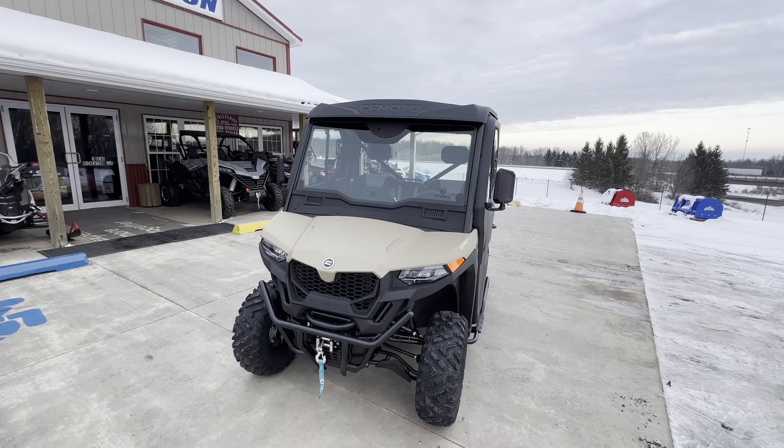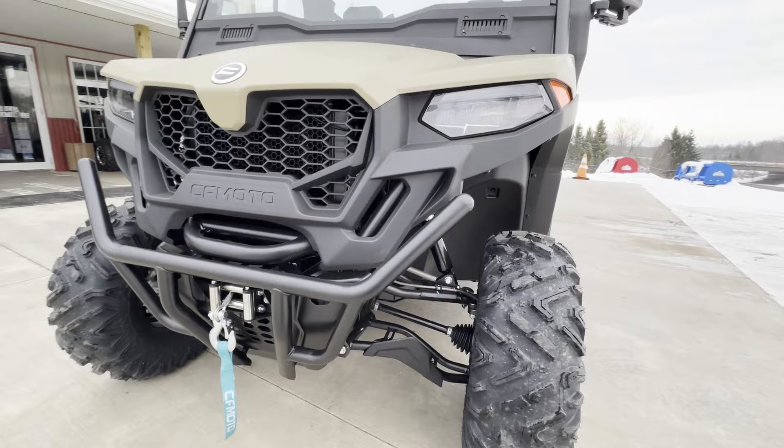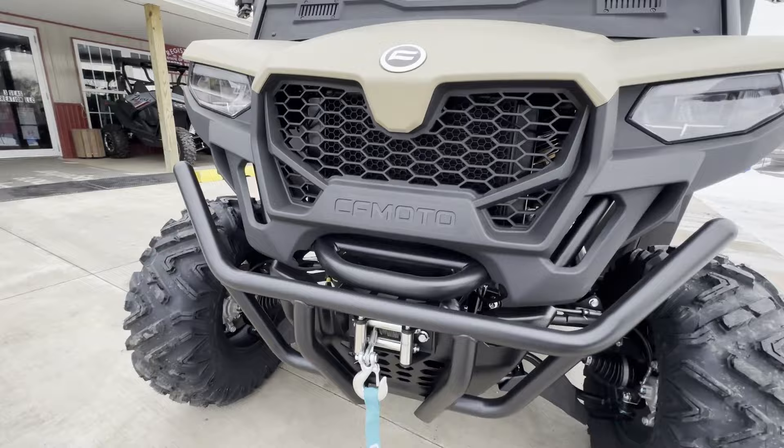This one has the front bumper accessory — you can see it here. They are $239.99, and this is current MSRP as of December 2023. The winch comes standard, so we're not really going to talk about the winch — you can see it down there.